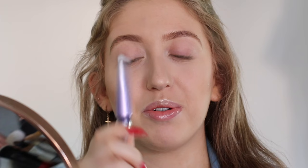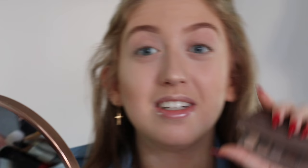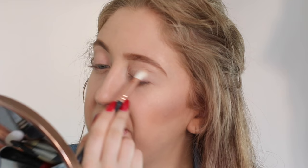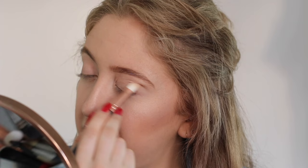Now I'm going to use the Urban Decay Primer Potion to prime my lids — just applying it on my lid with no special technique, then blending it out with my finger. Now I'm going to use the Naked Basics 2. I like both the Naked Basics 1 and 2, but recently I've been using 2. I'm going to use the Zoeva brush in 227 and the color Stark, which is a very nice light nudish brown with an orange undertone. Orangey tones are perfect if you have blue eyes because it makes them pop. I'm just applying this all over my lid, making it a little bit smoky.